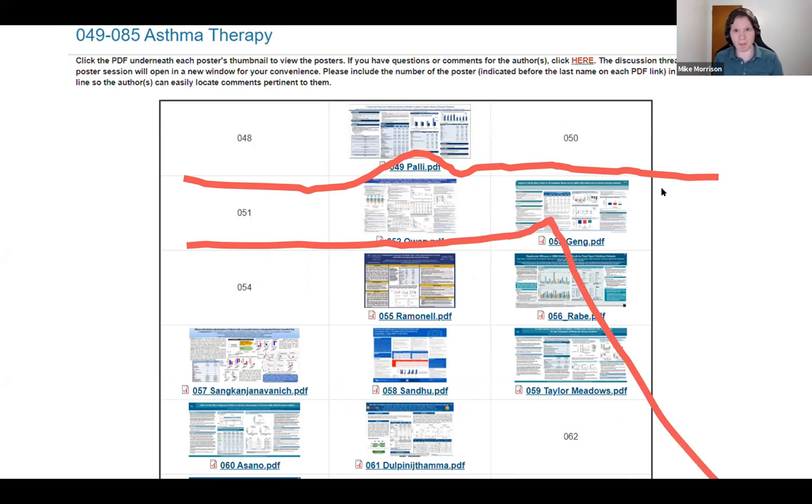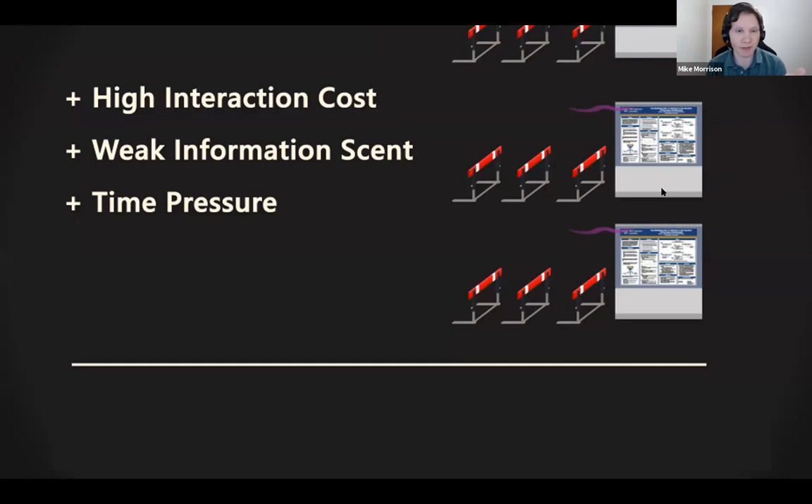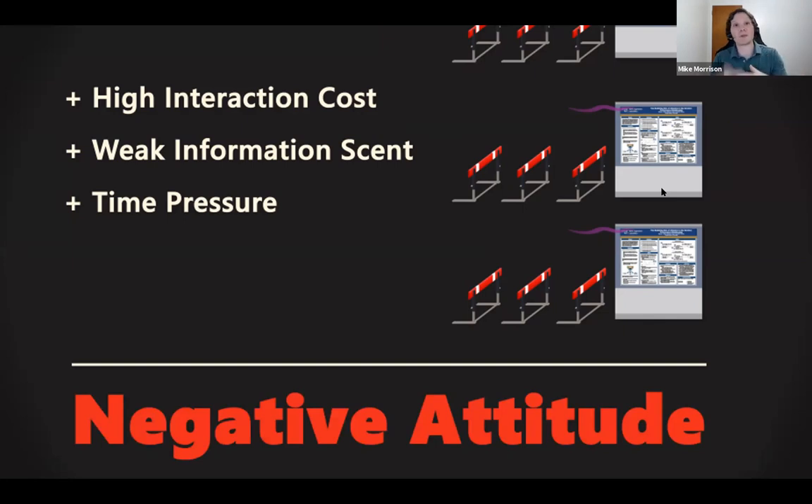So you're probably going to check out one poster, like the boredom bump style, just to be a good citizen of your field, and then bail on the whole session. In user experience design research, when you're browsing a set of patches with really high interaction cost and low information scent under time pressure, all these variables add up to a negative attitude toward that thing. That's what we see in surveys of poster session attendees where everybody just feels kind of meh about posters. But the good news is if we fix this, we could actually create poster sessions that you look forward to and enjoy.